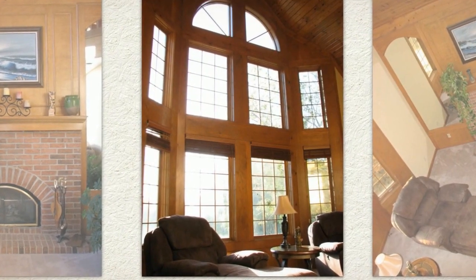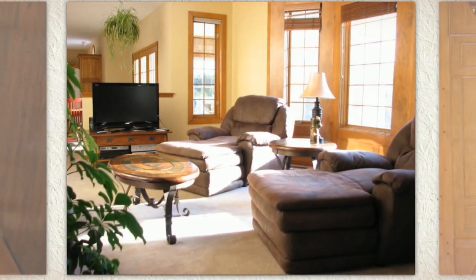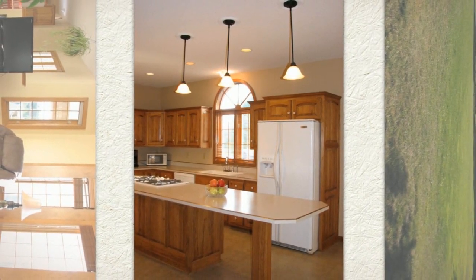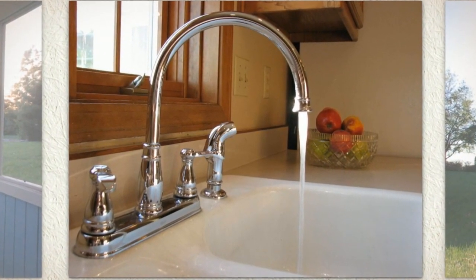The New England style facade sets the tone for a blend of casual elegance and contemporary luxury you'll find inside. Enjoy the two-story great room's fireplace or wall of glass view of your pond.